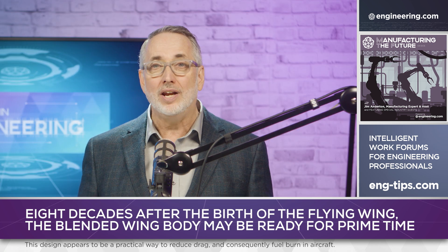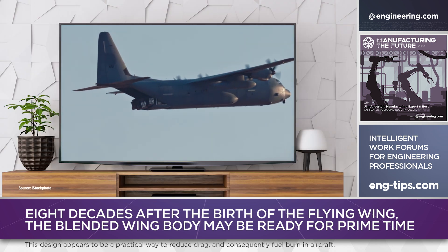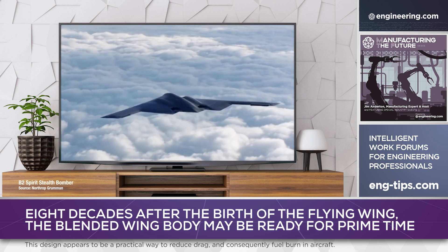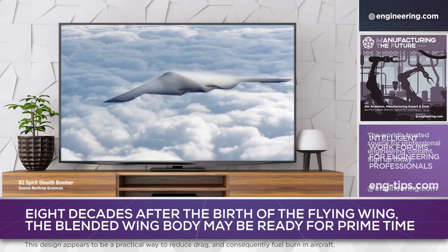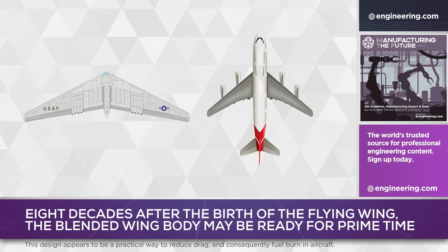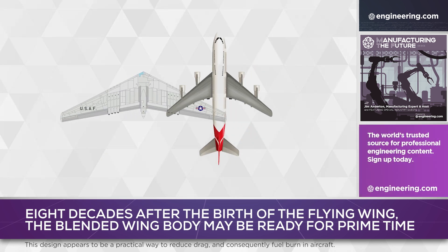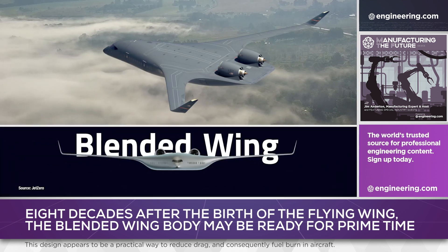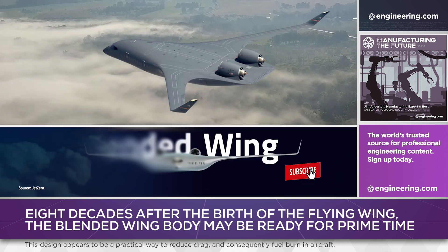Well, that never happened, and even today military aviation hasn't adopted the flying wing widely, despite the lower drag offered by eliminating the fuselage. But what if there's an intermediate design between the flying wing and conventional design? There is: the blended wing body, which uses the fuselage and wings to generate lift together.